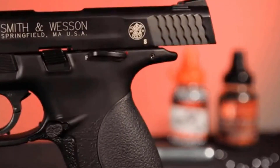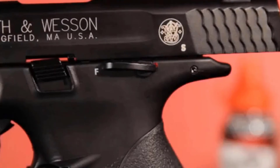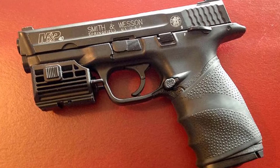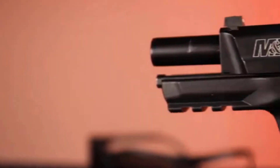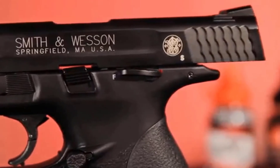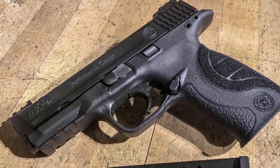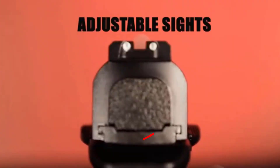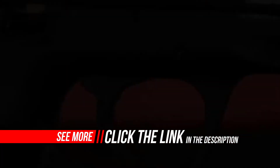The Smith & Wesson M&P CO2 pistol has a manual safety, double-action trigger that's amazingly close to the actual handgun, and fixed front and rear fiber optic sights. The shape, weight, and function of the Smith & Wesson M&P 40 by Umarex has all the similarity of the live-fire handgun. This BB replica is not only a great BB gun for fun plinking, but also makes a great target shooting and training pistol for S&W M&P firearm owners.